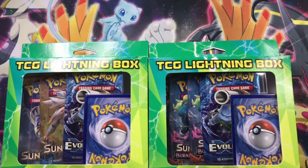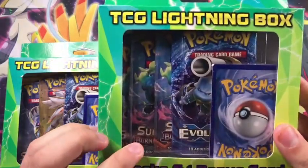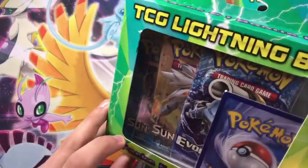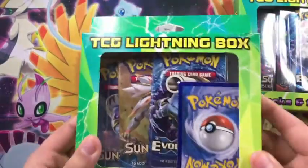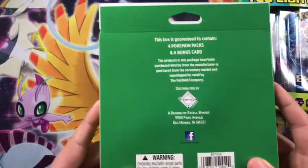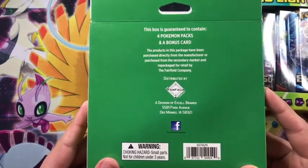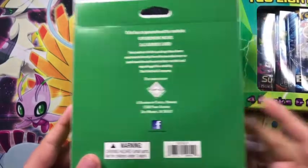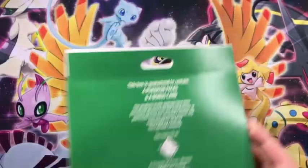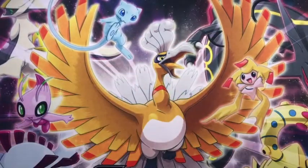I got these boxes from my local Walgreens. I actually found the Walgreens when they had cards — they haven't had cards in a few weeks now. I really like this one because it looks like there's three Burning Shadows packs, an Evolutions pack, a Sun and Moon base set, and another Burning Shadows in the back, plus one bonus card. It is packaged by the Fairfield Company, which does not have the best reputation in the Pokemon community, but it's legitimate Pokemon packs — just packaged by a third party, not by the Pokemon Company.